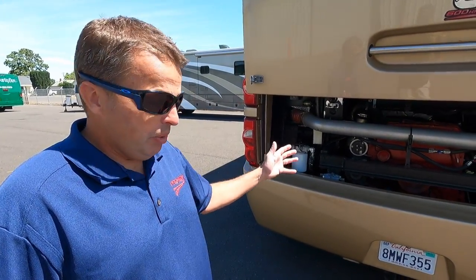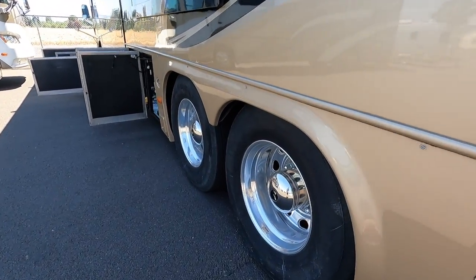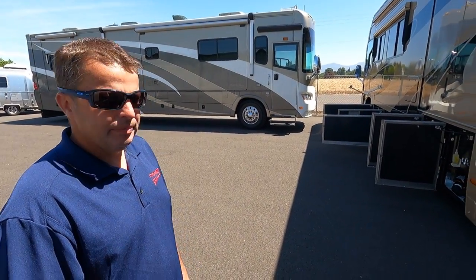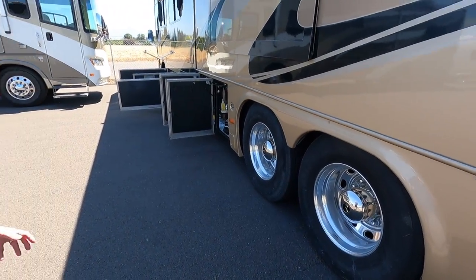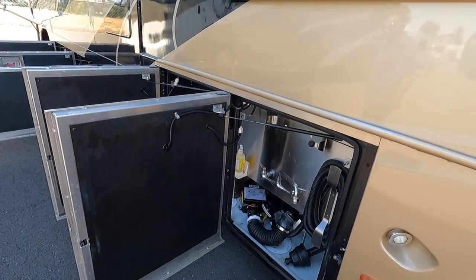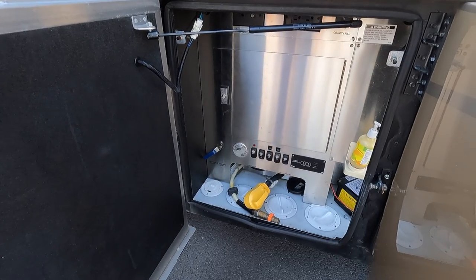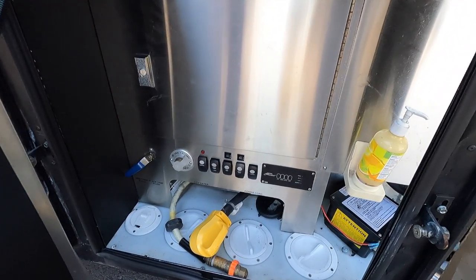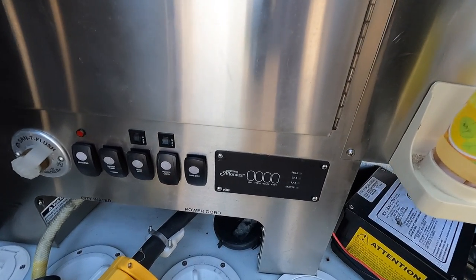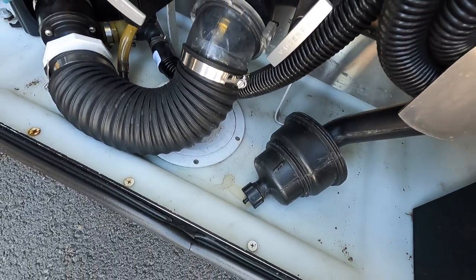This is an '06 engine in an '08 coach — we see a few of these a year where it was put in early in the model year, really the best of both worlds. Tire date codes are 2017 Michelins — rated about seven years, so a little bit of life left. In the plumbing bay: monitor panel for tank levels, a Santacon macerator, power cord reel, power in and out, water pump switch, fuel filters behind that door, and tank rinse kits.